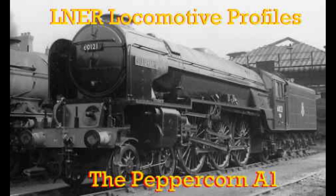The first A1, number 60114, entered traffic in August 1948. A total of 49 were built in four batches between 1948 and 1949. A 50th one was built in 2008 by the A1 Steam Locomotive Trust.